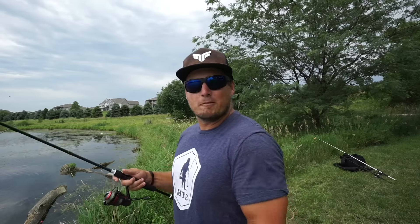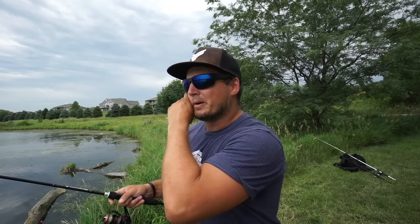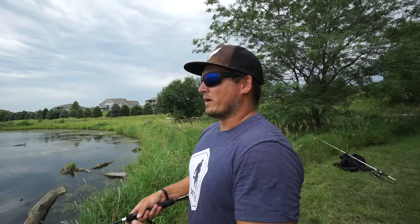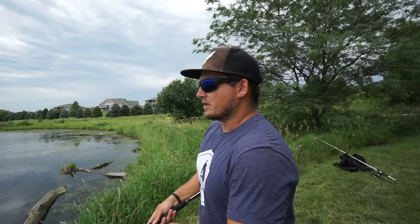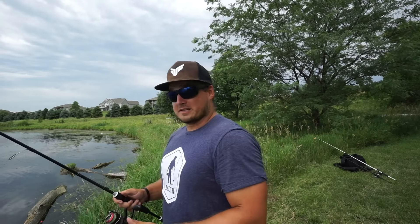You can also just slowly reel the Prank Popper in and it has the wide wobbling action of a crankbait, so it's like two baits in one. When swimming it, it actually looks like a really good baitfish profile presentation. I've had so many more bites with this bait when I pop it and twitch it a couple times on top, let it sit, and then start slow reeling it back. It's almost like the fish see it popping and think they've seen that before, but then you slowly reel it with a nice wobble and bass will actually crush it while reeling.